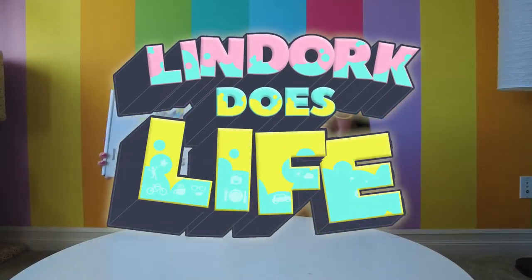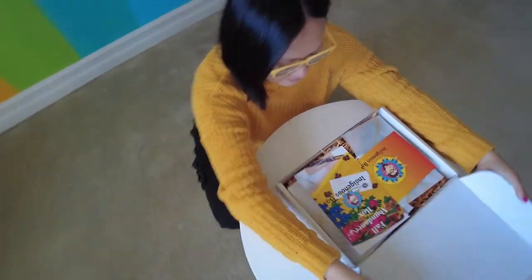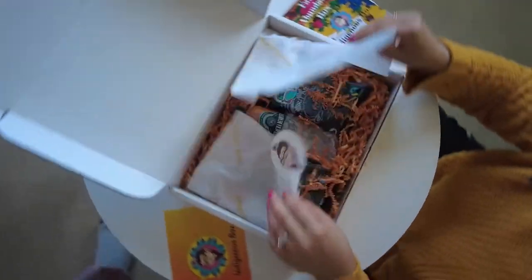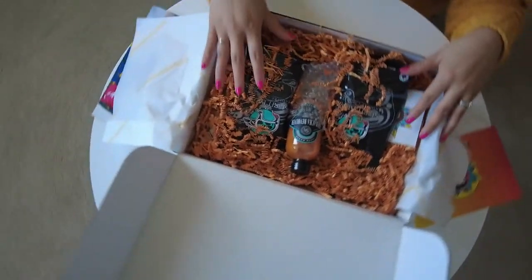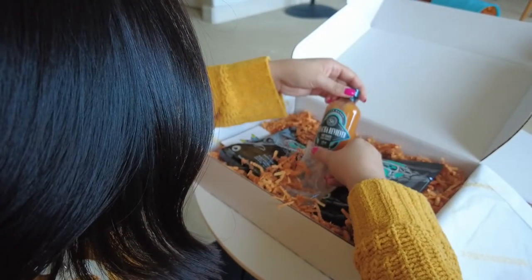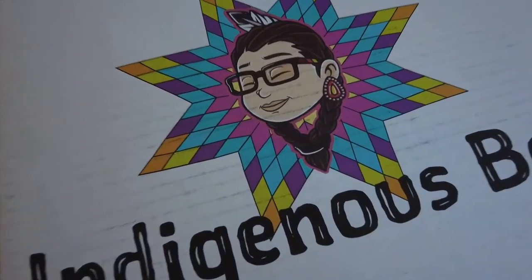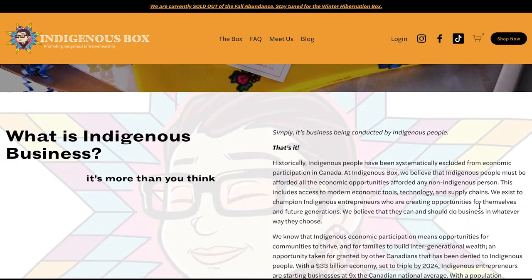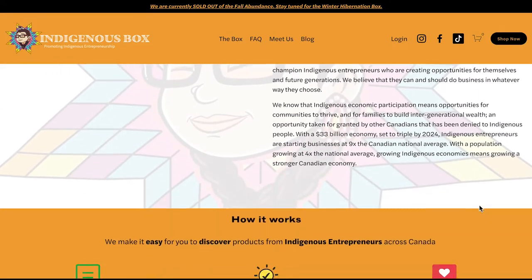I hope you join me as I do life. The Indigenous box is a seasonal curated subscription box service that features unique, beautiful, fun, useful, delicious, and delightful products from Indigenous small businesses across Canada. Curated by Mallory Yongwei, the Indigenous box first launched in March 2021 and is designed to promote Indigenous entrepreneurs.